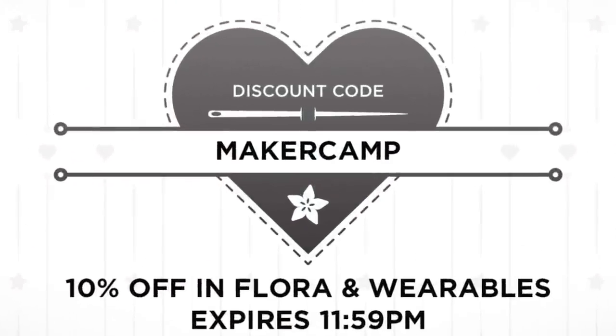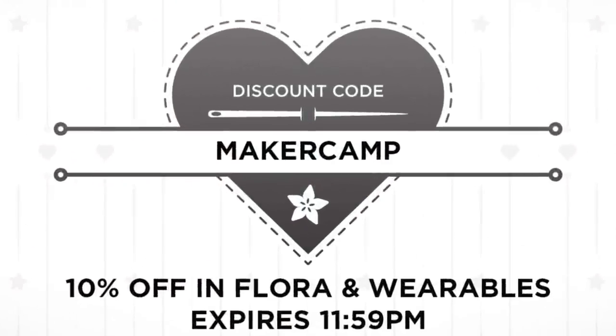On today's show, our lighting's a little bit different today — you can see the LEDs more. But the LEDs look nicer, so it's fine. The code is MakerCamp: 10% off in the Floral and Wearables category, expired tonight at 11:59 PM Eastern Standard Time. Get on it.